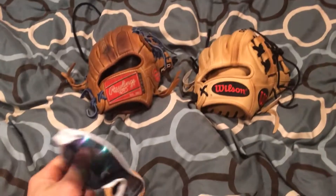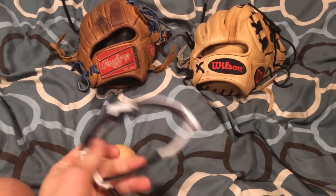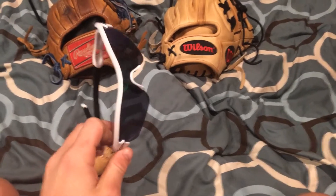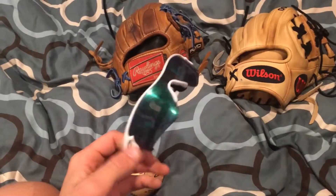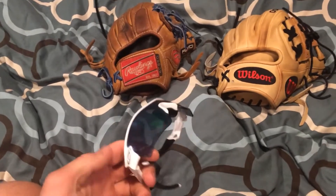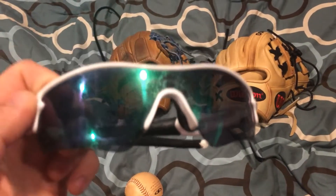The last thing is these sunglasses — these Oakley Radars. I sold them. I'll have them for another month or so because there were some issues with PayPal; the guy paid with a lot of stuff and I'm not shipping them until I get the money. I sold them for 90 bucks since the lenses are terrible on them.